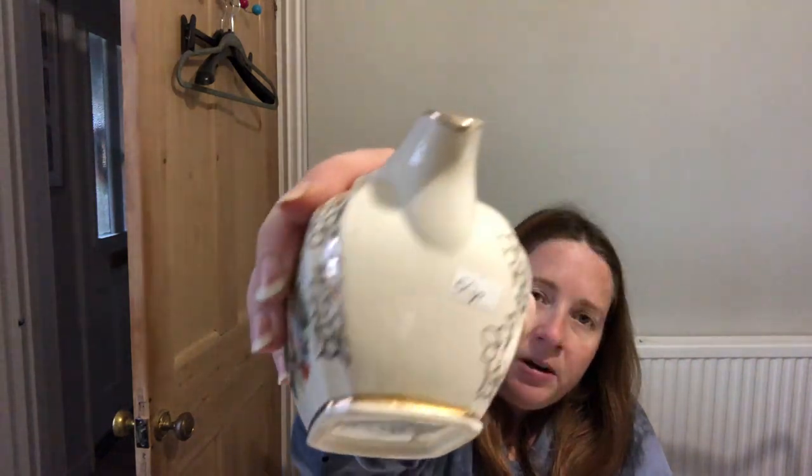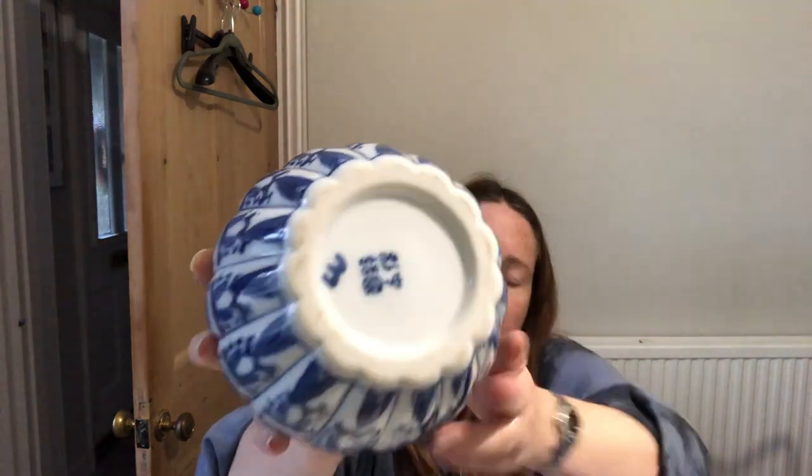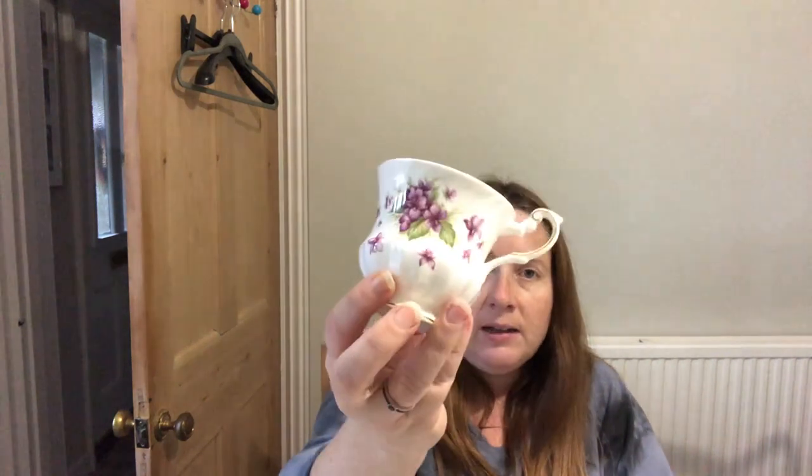A Saddler jug with pattern number 2475PR on the base and a price sticker of 50p. The spout isn't chipped, which is a good sign — Saddler can be quite collectible. I'll research the pattern name. Then what looks like a ginger jar — I've sold a couple recently but not one like this. It has a mark on the bottom and a number 3; that could mean 'made in China' but I'll use the Google Translate photo function to check.